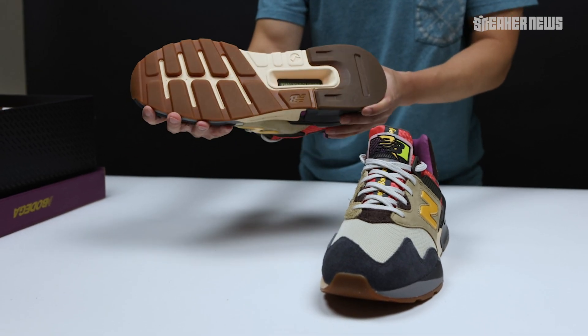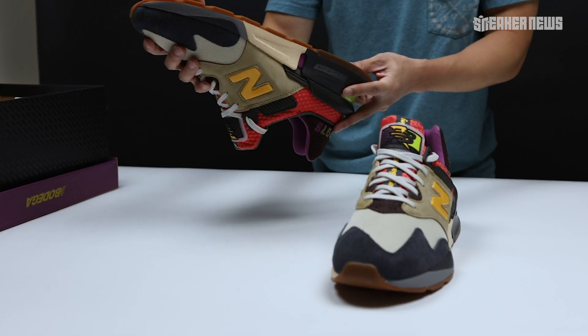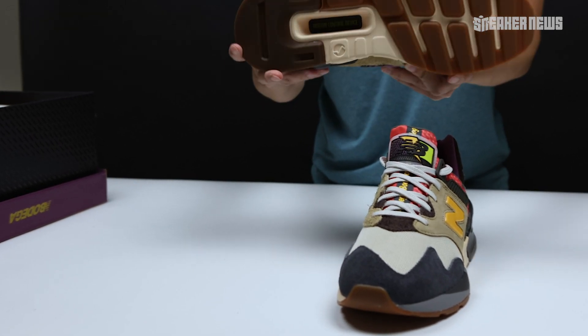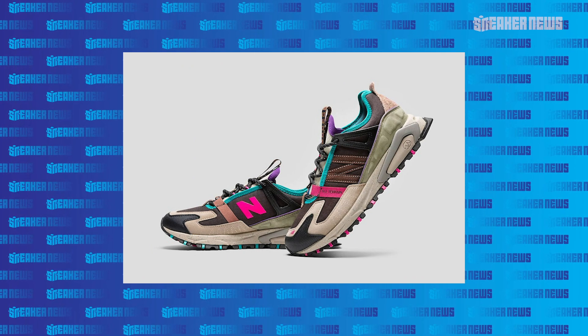One thing that's different with 'Better Days' is that it features a gum outsole. Gum soles aren't new to sneakers, but the previous two 997S by Bodega had black outsoles. The gum just fits better with this colorway — it gives it that strong trail and hiking aesthetic.